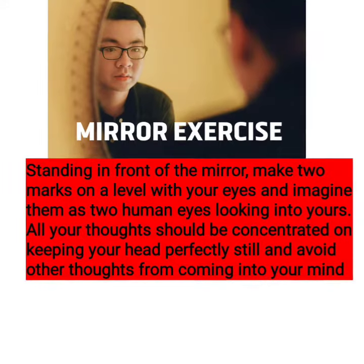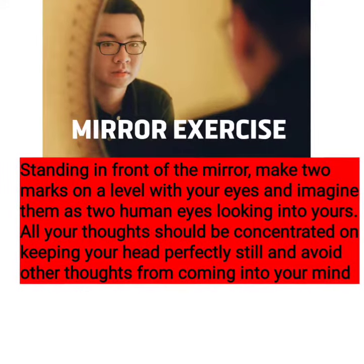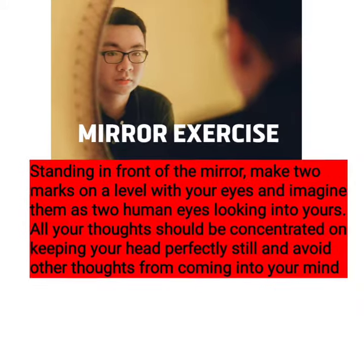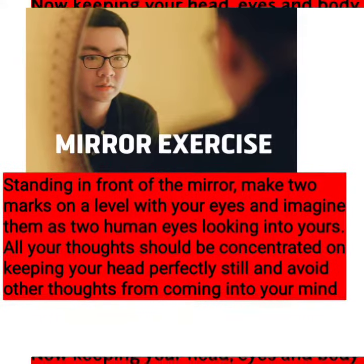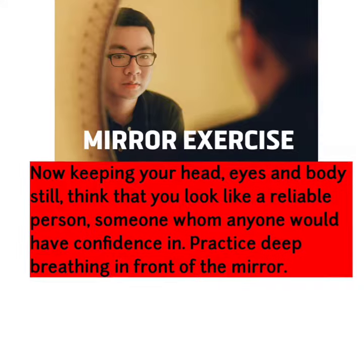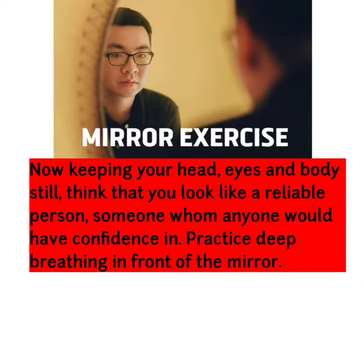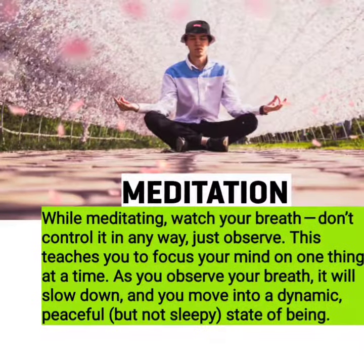Mirror Exercise. Standing in front of the mirror, make two marks on a level with your eyes and imagine them as two human eyes looking into yours. All your thoughts should be concentrated on keeping your head perfectly still and avoid other thoughts from coming into your mind. Now keeping your head, eyes, and body still, think that you look like a reliable person, someone whom anyone would have confidence in. Practice deep breathing in front of the mirror.